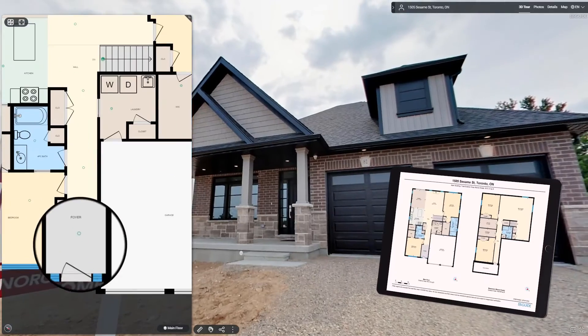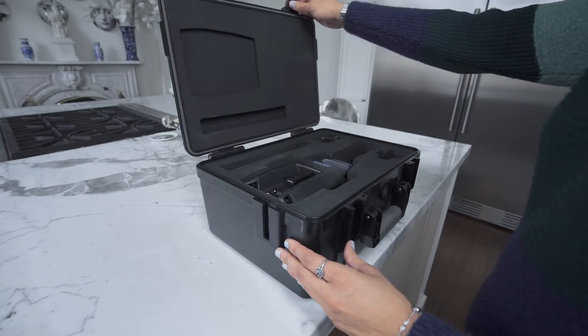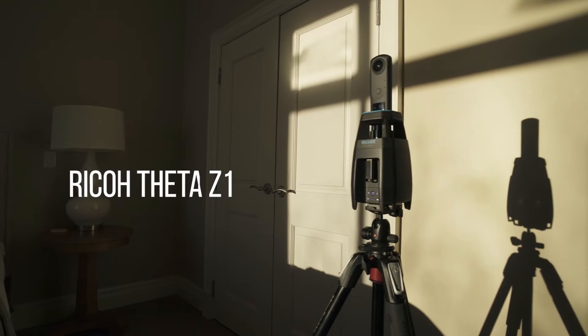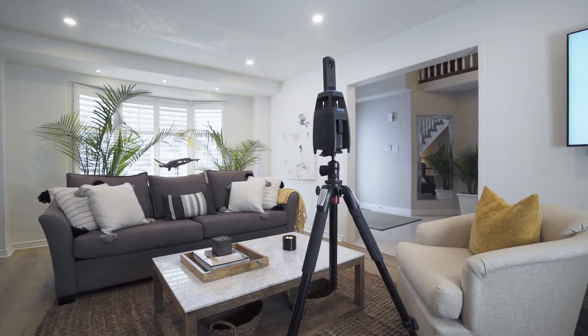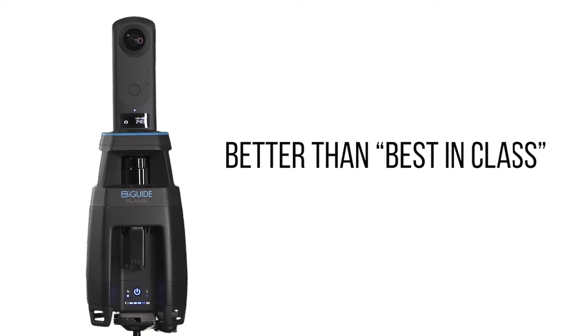Those measurements are then used by professional drafters to create accurate floor plans and a 3D tour. Designed to be lighter, more compact and part of the gear, the integrated Ricoh Theta Z1 adds to the quality and reliability of the system. Combined with LiDAR, the Z1's features make for a camera system that's even better and best-in-class.